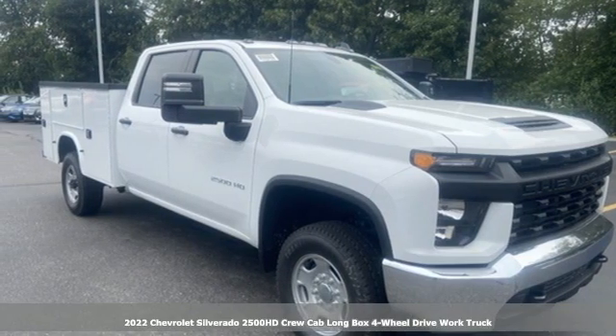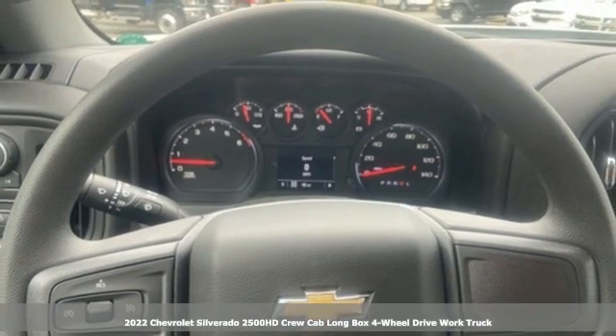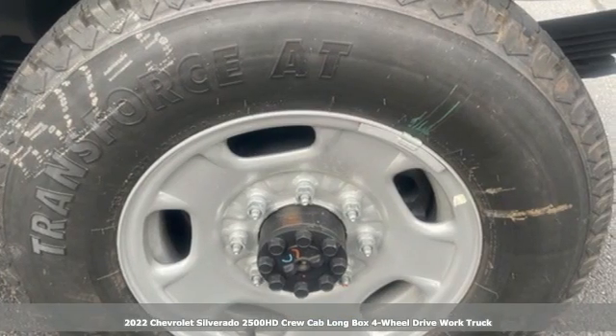It's a new 2022 Chevrolet Silverado 2500 HD. Standout looks, standout capabilities, so you can stand out on the job site.